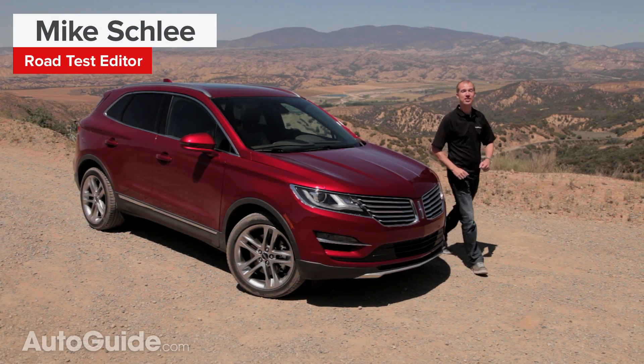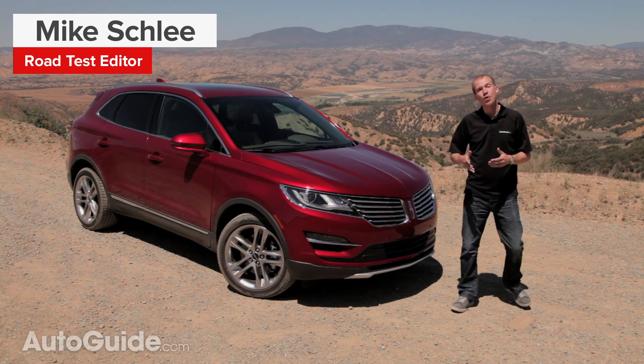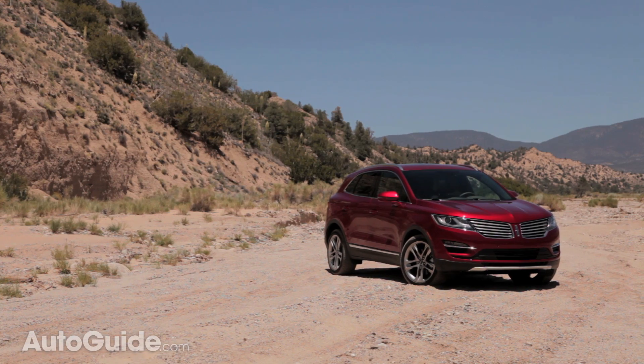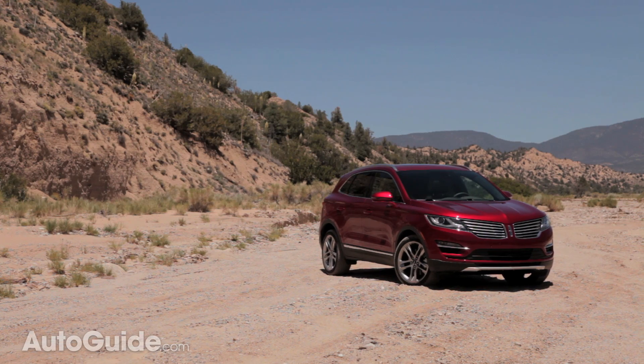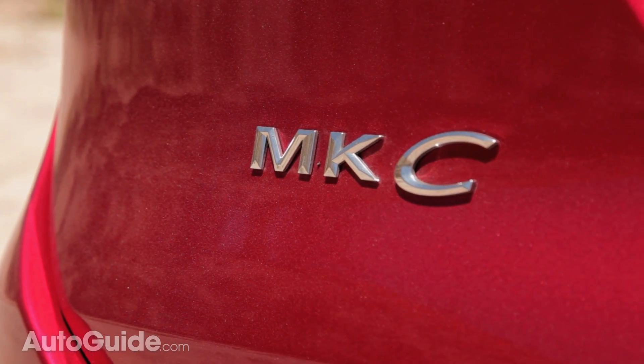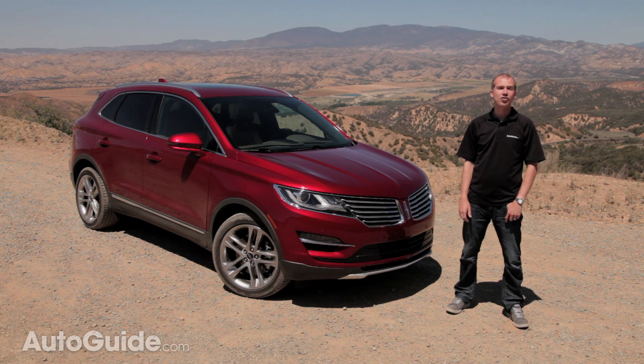Lincoln is in the midst of a brand reinvention. Desperately needing more sales, the company is after a younger, more diverse customer — one that would usually drive a premium import vehicle. First came the MKZ midsize sedan, and now comes this: the MKC Compact Crossover.